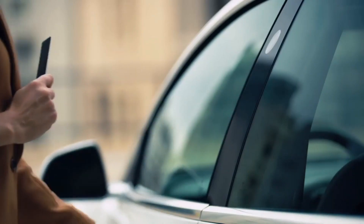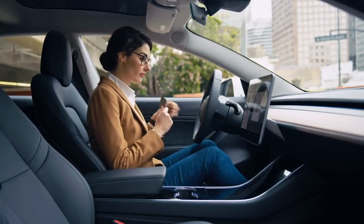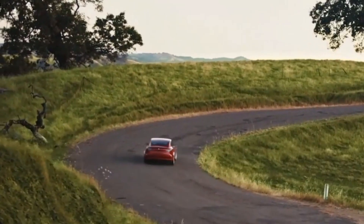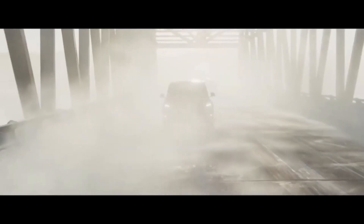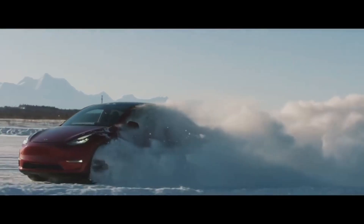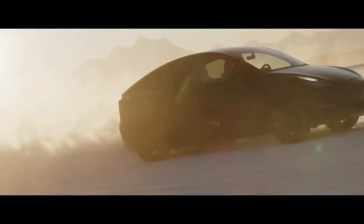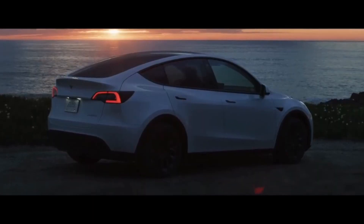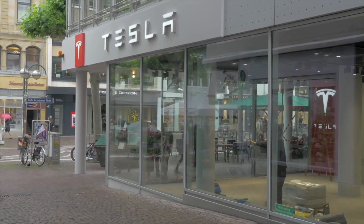CEO Elon Musk has stated that the Model Y from Giga Berlin will be a completely redesigned vehicle. Tesla has also put a sizable emphasis on the manufacturing processes it plans to use in the future. While demand continues to increase, the company has to find new and innovative ways to improve manufacturing efficiency.